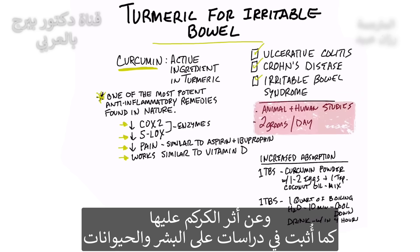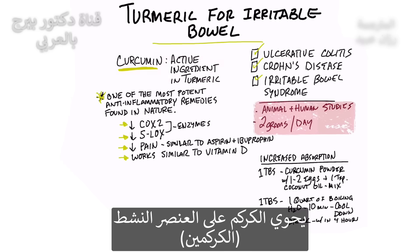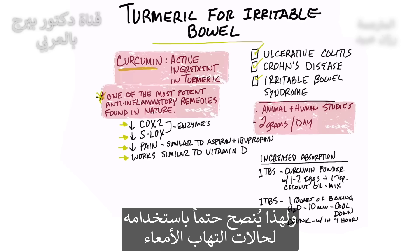This was demonstrated both in animal and human studies using about two grams per day. The active ingredient in turmeric is curcumin — a special plant compound that is probably one of the most potent anti-inflammatory remedies found in nature. So you definitely want to use it if you have any type of bowel inflammation.